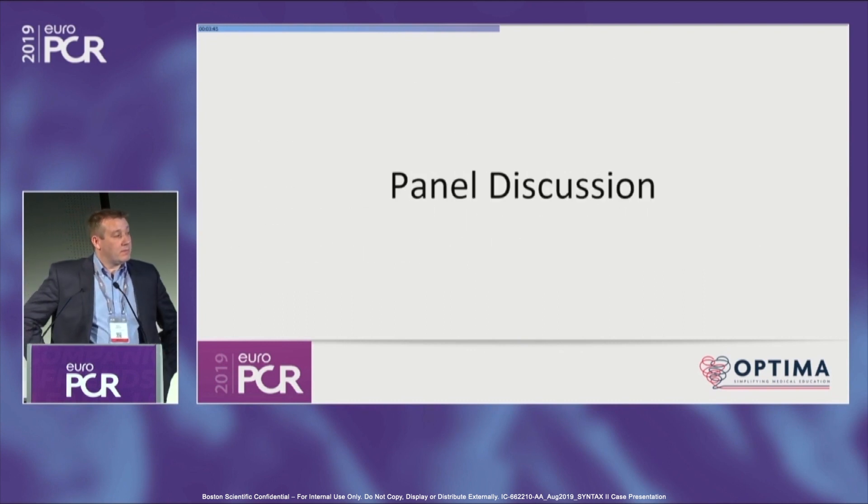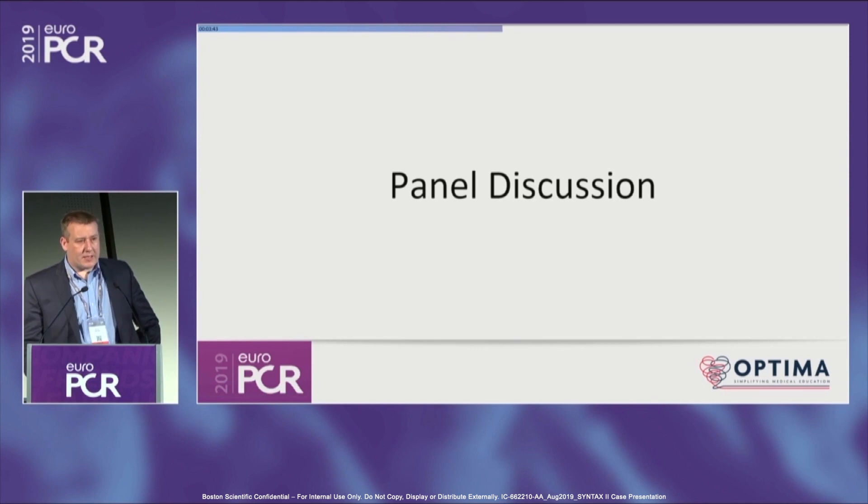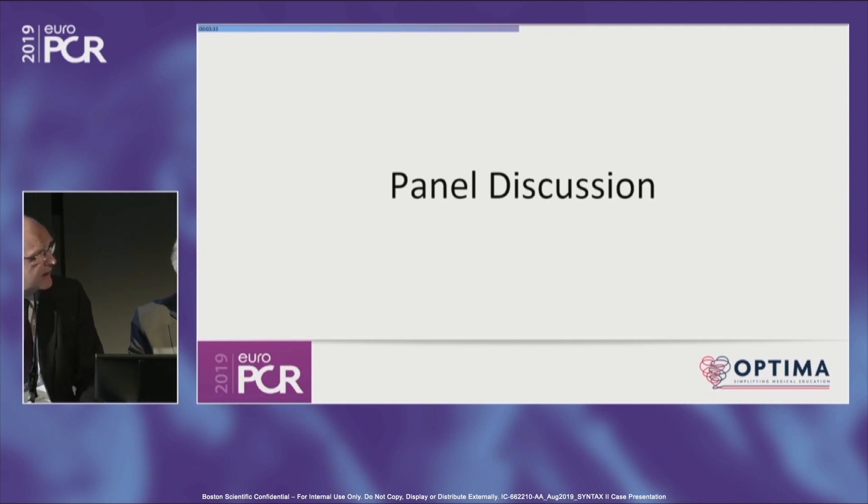Just to remind us of the baseline creatinine, Simon. Baseline creatinine was about 180. So perhaps we'll start with Margaret down at the end — in Glasgow, what would be the pros and cons for this patient?